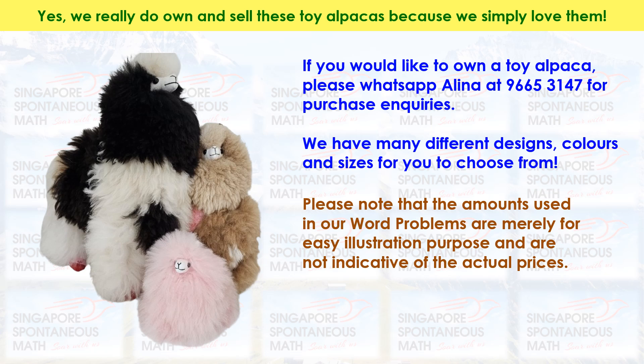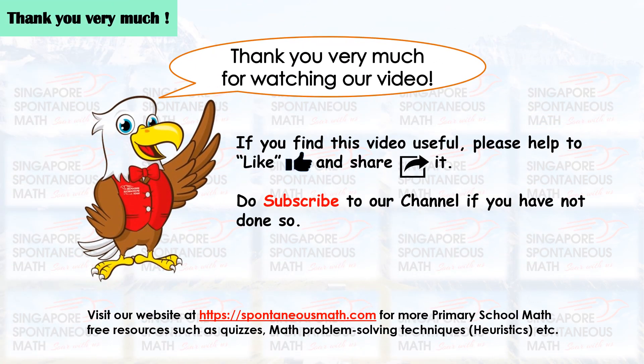If you would like to own a toy alpaca, please WhatsApp Alina at 9665-3147 for purchase inquiries. We have many different designs, colors and sizes for you to choose from. Please note that the amounts used in our word problems are merely for easy illustration purposes and are not indicative of the actual prices. If you find this video useful, please help to like and share it. Do subscribe to our channel if you have not done so.